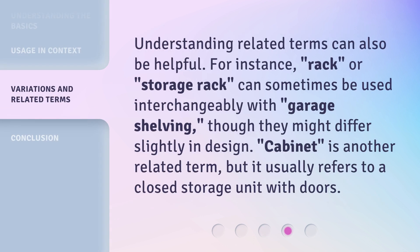Understanding related terms can also be helpful. For instance, 'rack' or 'storage rack' can sometimes be used interchangeably with 'garage shelving,' though they might differ slightly in design. 'Cabinet' is another related term, but it usually refers to a closed storage unit with doors.